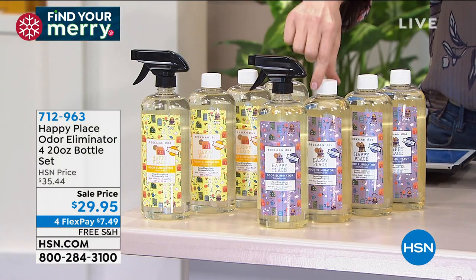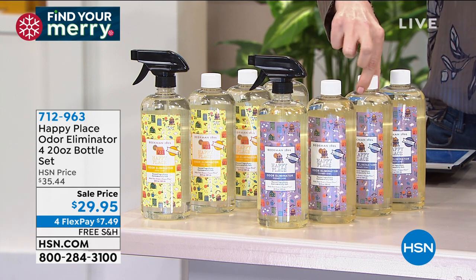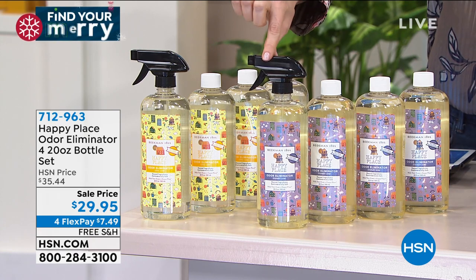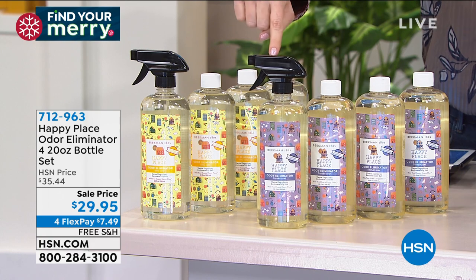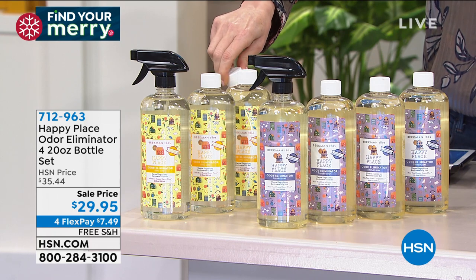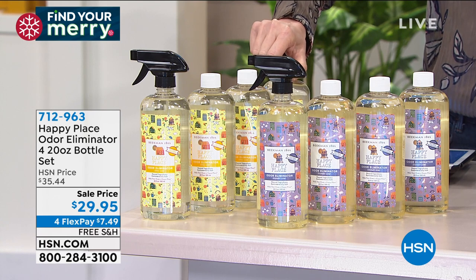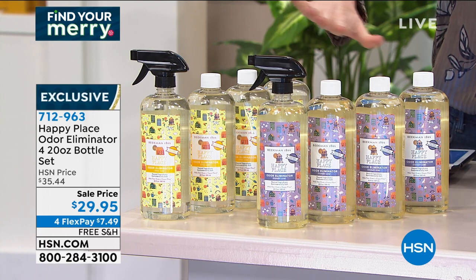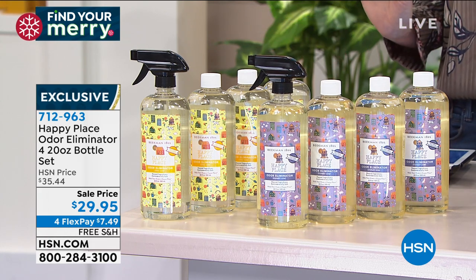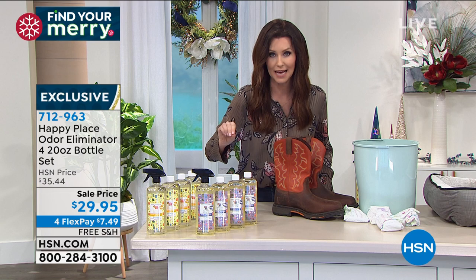Today you are getting four full-size 20-ounce bottles. Each one comes with one spray head — all you do when this one's gone is take that little spray and put it in the next one. You choose if you want lavender or that incredible citrus, which is very refreshing. This lavender on your sheets — just drift off beautifully into dreamland. Item number 712-963 is $7.49 per 20-ounce bottle today while supplies last.